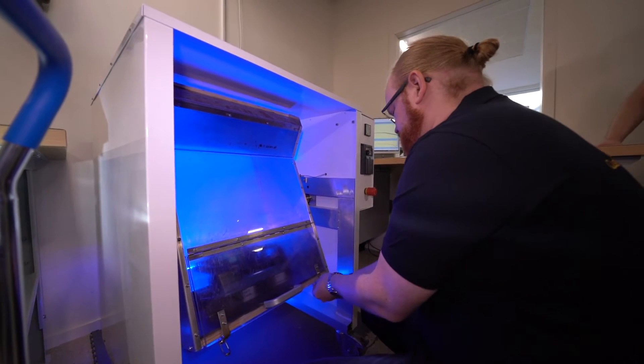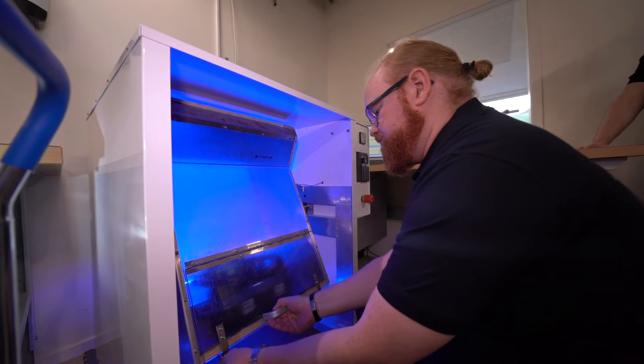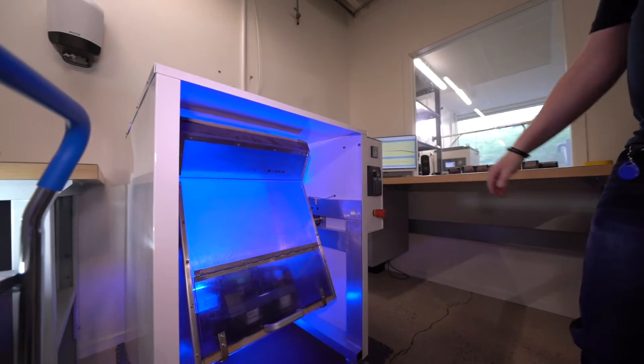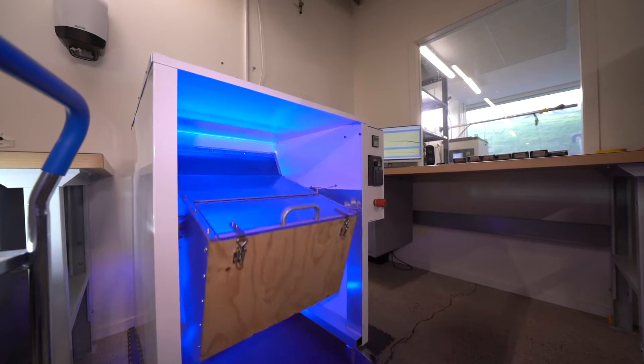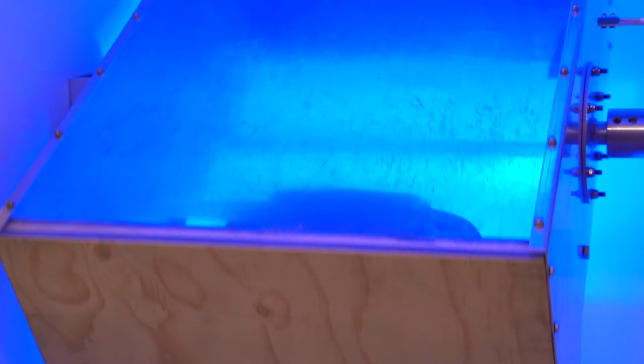We test our transmitters for repeated free falls from half a meter in our rotating chamber. As the chamber rotates, products drop randomly on all different sides. We do a thousand drops in this chamber to simulate everyday rough usage. The pass criteria is that the transmitter must be fully functional after these one thousand drops.